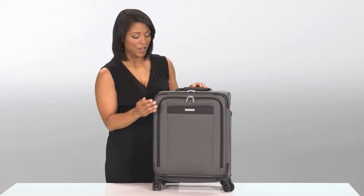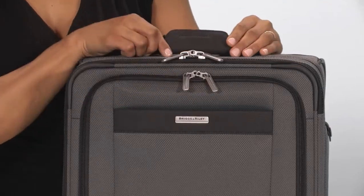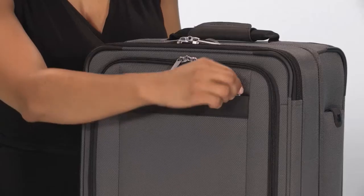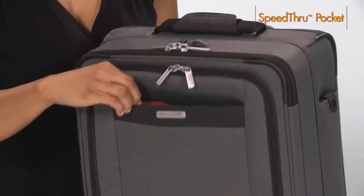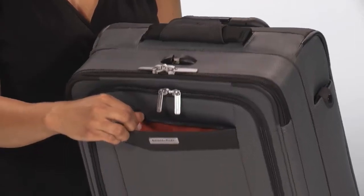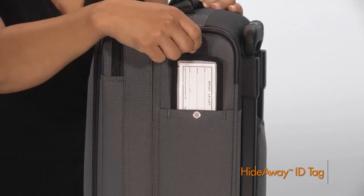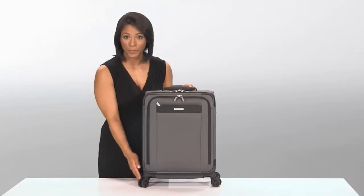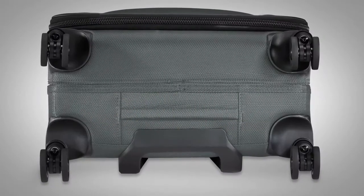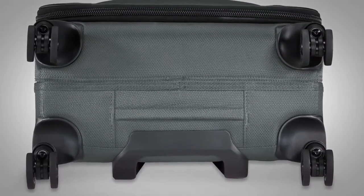On the exterior of the bag you'll find high-quality hardware and a durable carry handle with a soft-touch handle wrap with velcro closure. Our convenient speed-through pocket is great for quick storage of items at security checkpoints. Our hideaway ID tag conceals your personal information. The spinner wheels offer smooth 360-degree rolling while an integrated fabric bottom handle provides a convenient pull point should you need it.